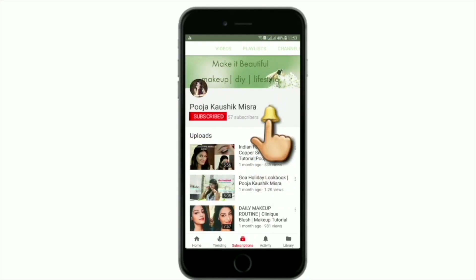Subscribe to my channel and hit the bell icon so that you could be notified every time I'm on YouTube. Hi everyone! Welcome back to my channel. This is Pooja and I make videos on Fashion, Lifestyle, and Beauty.